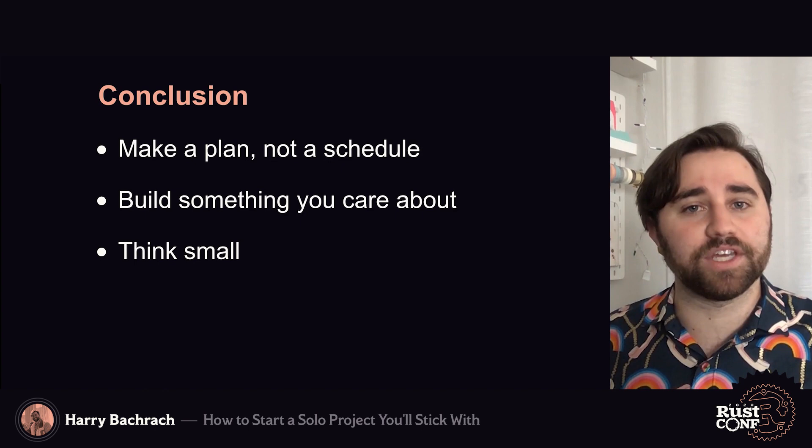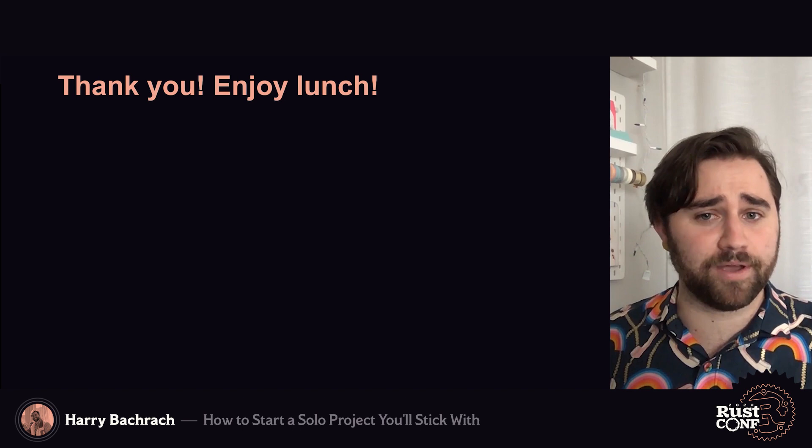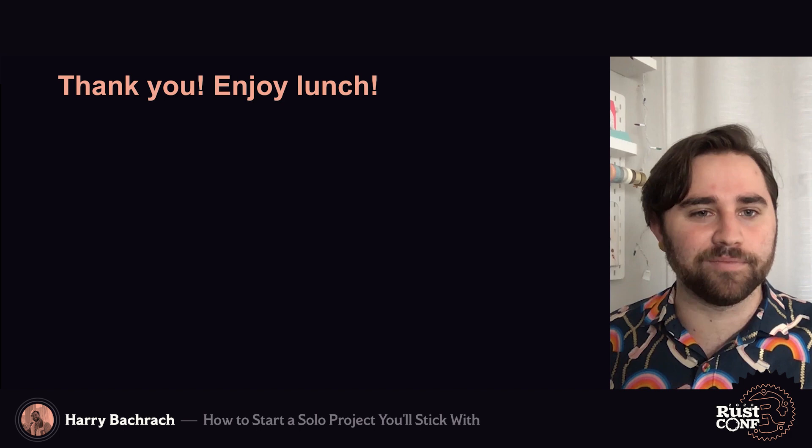In conclusion: make a plan, not a schedule. Build something that you care about. Think small and be kind to yourself. I want to thank everyone involved in setting up RustConf, as well as my parents and my partner Anne-Marie. Everyone has been super helpful in getting this talk to this stage. If you want to follow me online, my website is Holliscript.com — that's with a CH — and my Twitter is Harry B. Thank you.